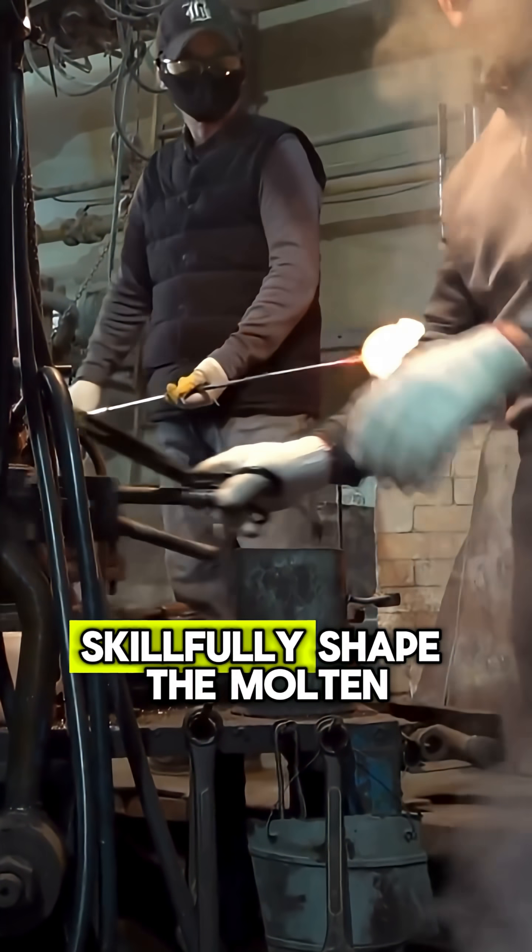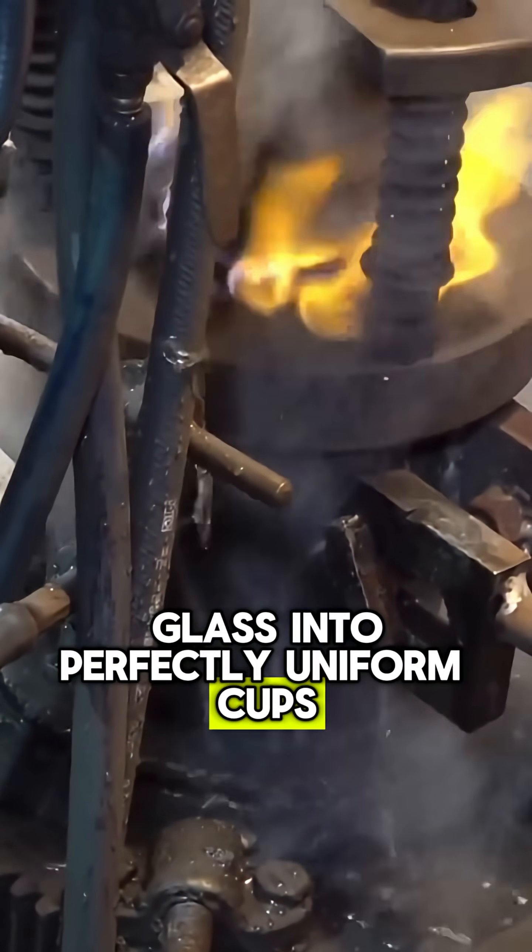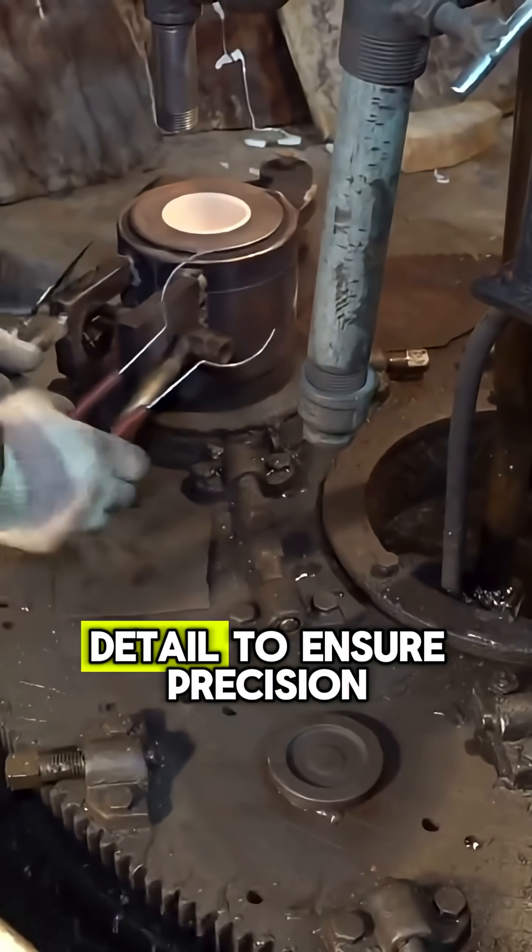Automatic machines skillfully shape the molten glass into perfectly uniform cups, while workers monitor every detail to ensure precision.